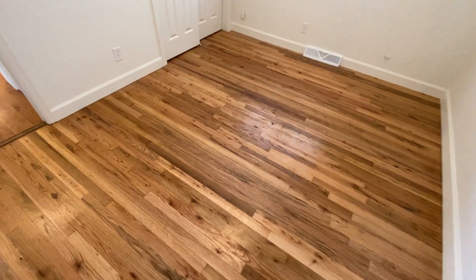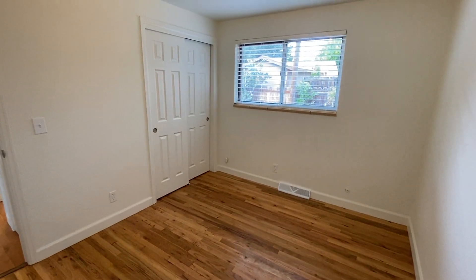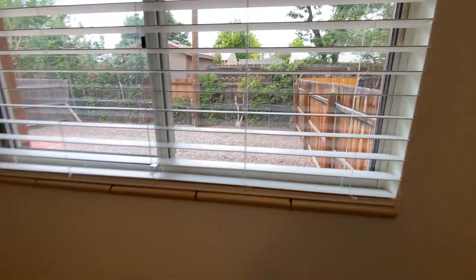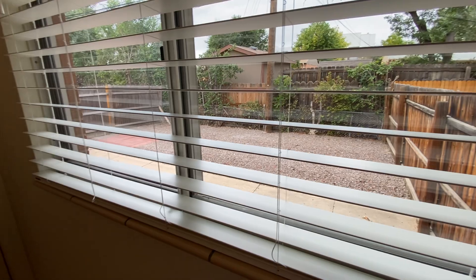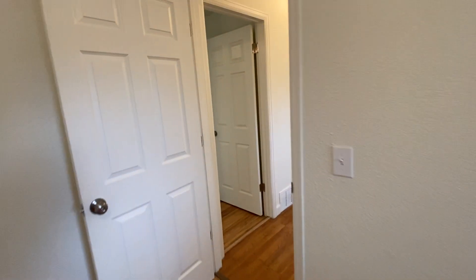This is bedroom number two. It overlooks the backyard and has beautiful oak hardwood floors with a double closet of course. This unit comes with a fully fenced private backyard — we'll take a look at that before the tour is done.